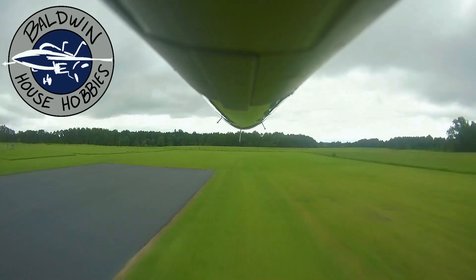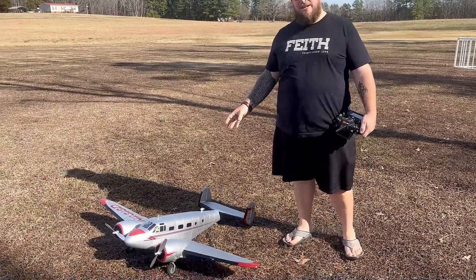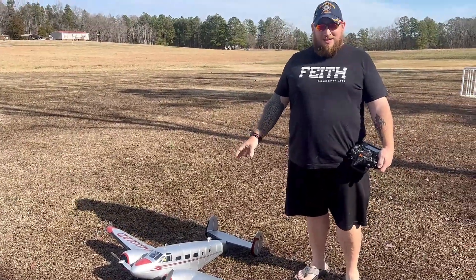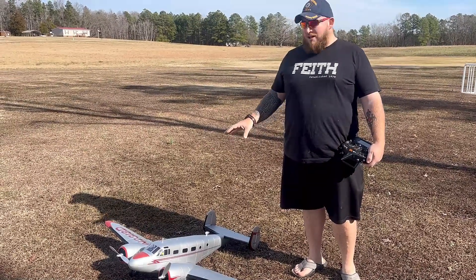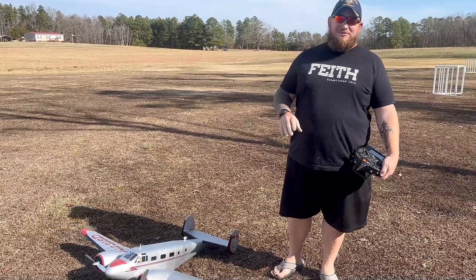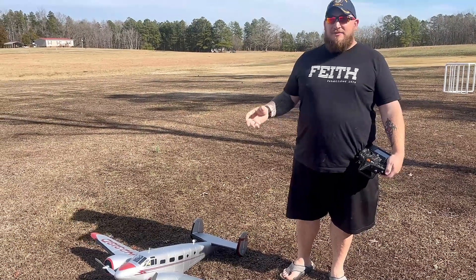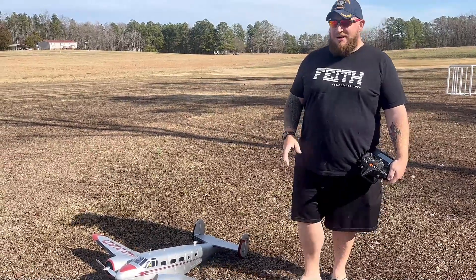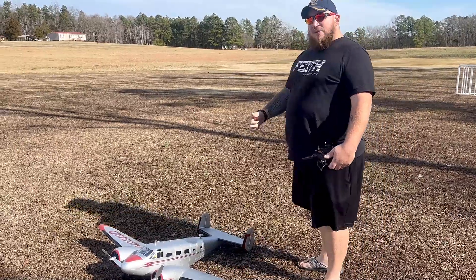Welcome back to Baldwin House Hobbies. We're going to get a redemption flight on our Beechcraft D18. We went from a 3000 to a 4000 battery, and I did double-check the CG — hopefully it's right this time. It says it'll take up to a 5000, so if this isn't running the way I need it to, I'll probably end up purchasing a 5000 milliamp hour battery. Let's see how this 4000 works out today.